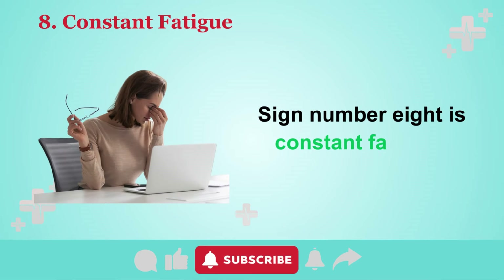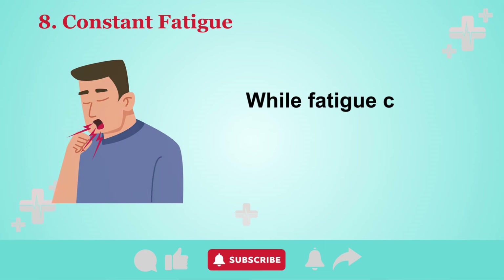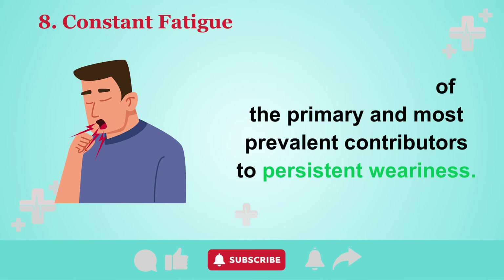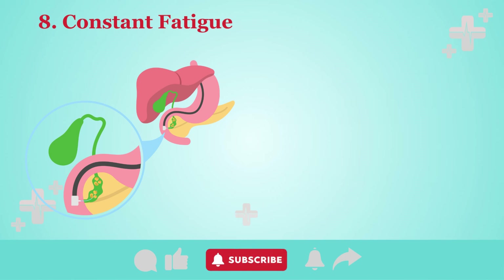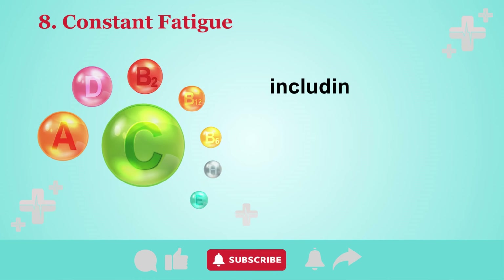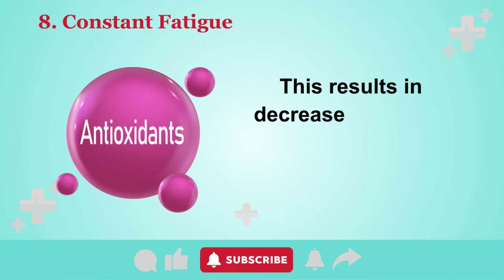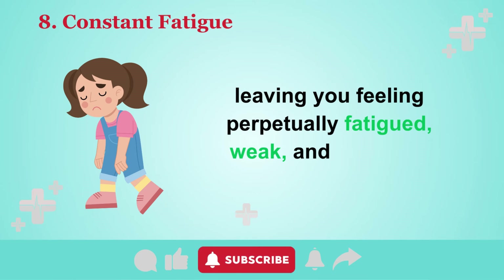Sign number eight is constant fatigue. Fatigue or lethargy is a common outcome of a fatty liver and one of the primary contributors to persistent weariness. When excessive fat accumulates in the liver and insufficient bile is released, your body struggles to absorb essential fat-soluble nutrients from your diet, including vitamins A, E, D, and K, as well as carotenoids from plant sources. This results in decreased levels of antioxidants in your system, leaving you feeling perpetually fatigued, weak, and sluggish.